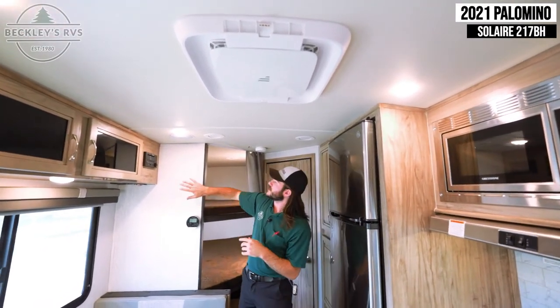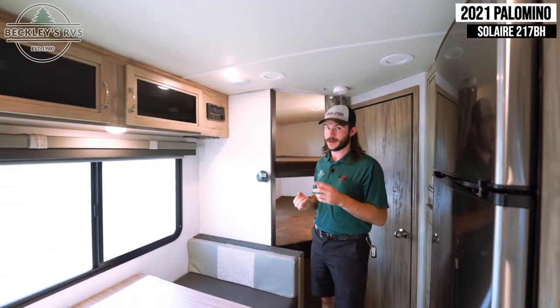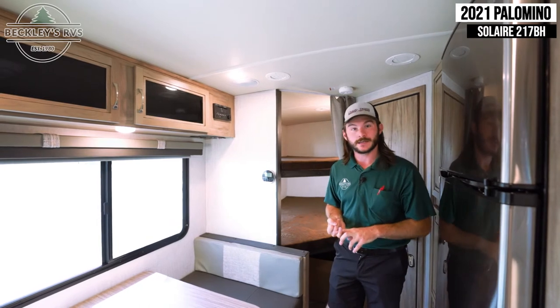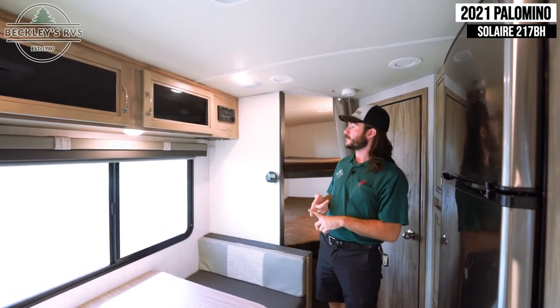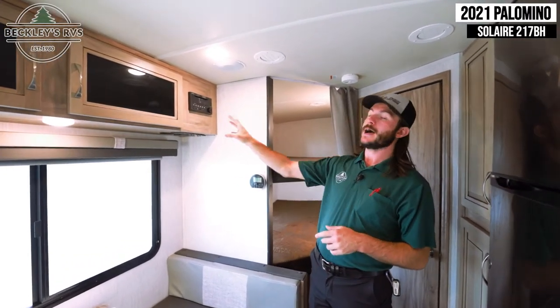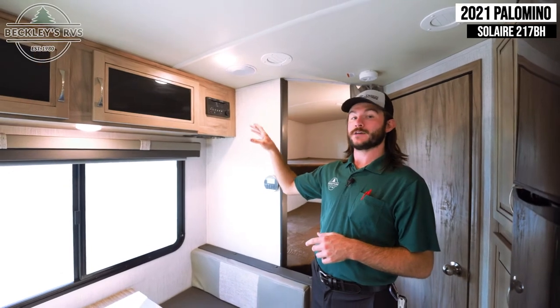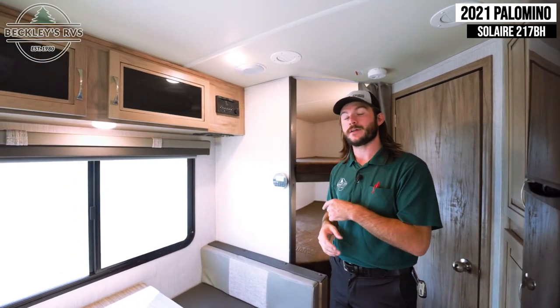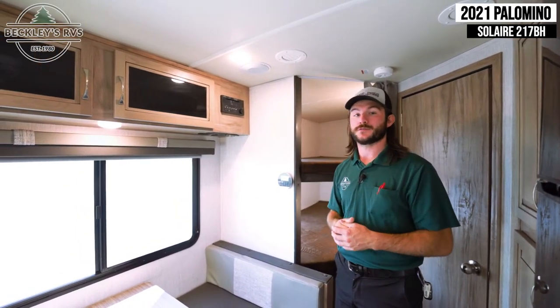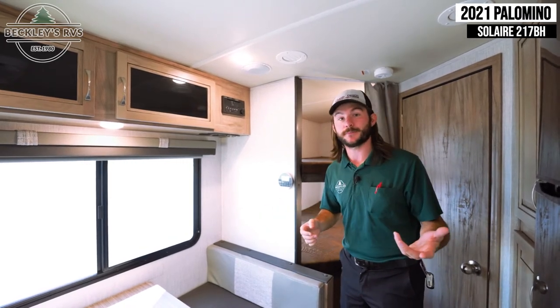You get a nice area where you can mount your television, with cable hookups or air antenna hookups, as well as the ability to use your radio as a DVD player. Behind this cabinet, they also give you WiFi and internet capability. There is a number you can call to order a module so you can get either WiFi or 4G LTE inside your new camper.